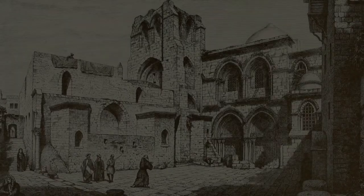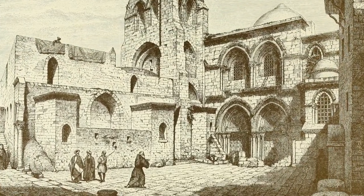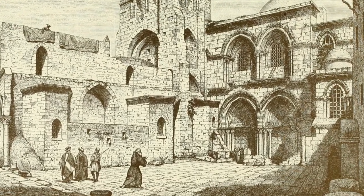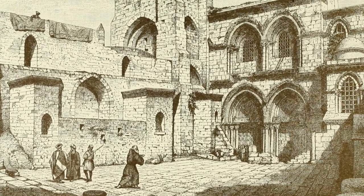The evidence suggests this manuscript was made in the workshop of the Church of the Holy Sepulchre in Jerusalem. Given how lavish it is, it was clearly made for one of the leaders of the crusading movement — but who exactly?